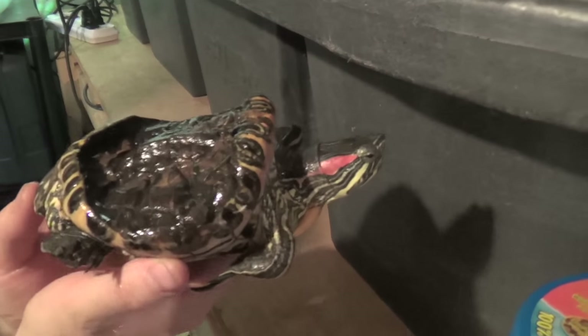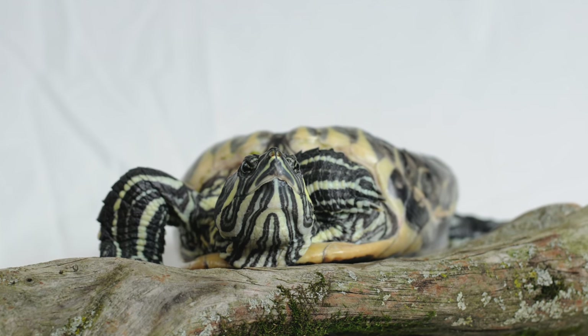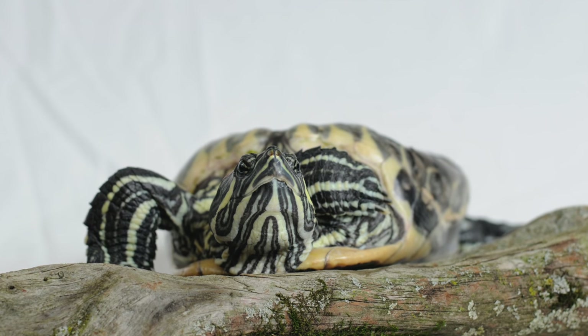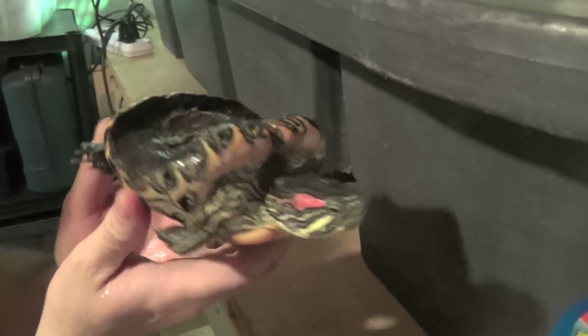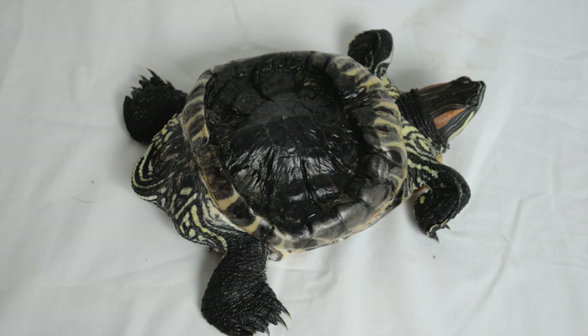As she grew, she had no space, and as a result, her shell deformed in order to survive. This went on for over 20 years until her owner died. She was then found and was in such a bad condition that she was going to be put down. But she was given a second chance at life.